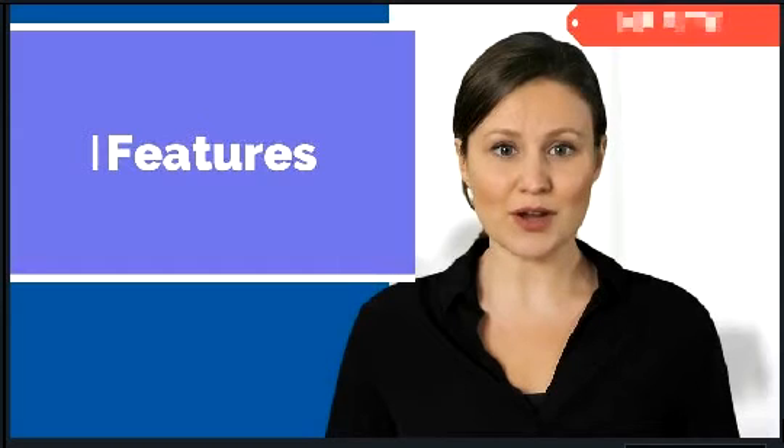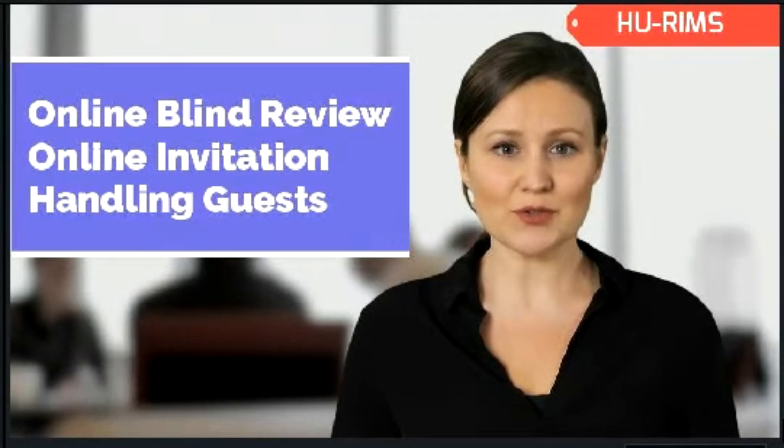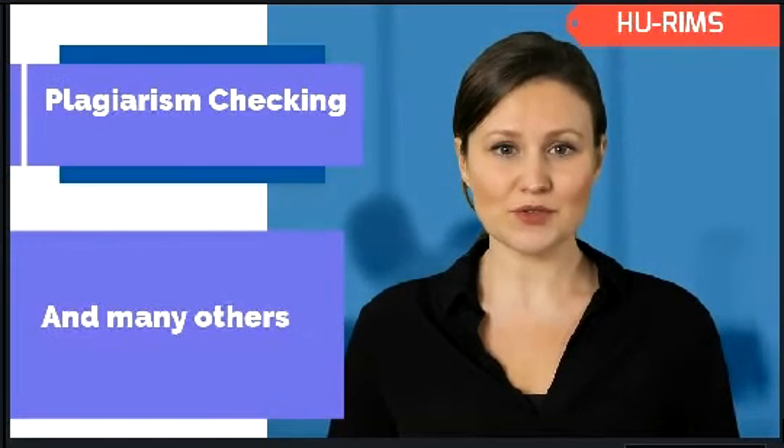System features include online blind proposal review, online invitations for co-researchers, handling guest researchers and reviewers, and plagiarism checking are just some of the options available.